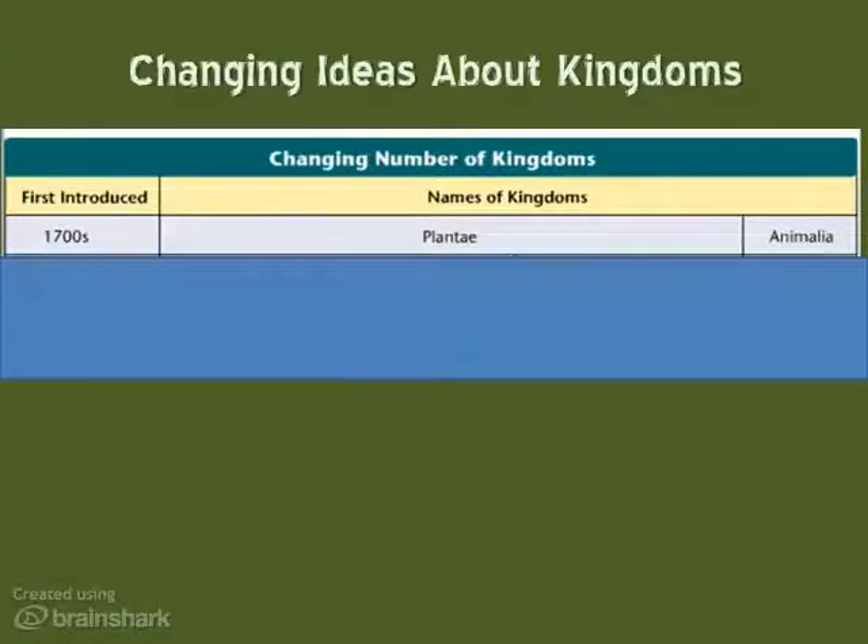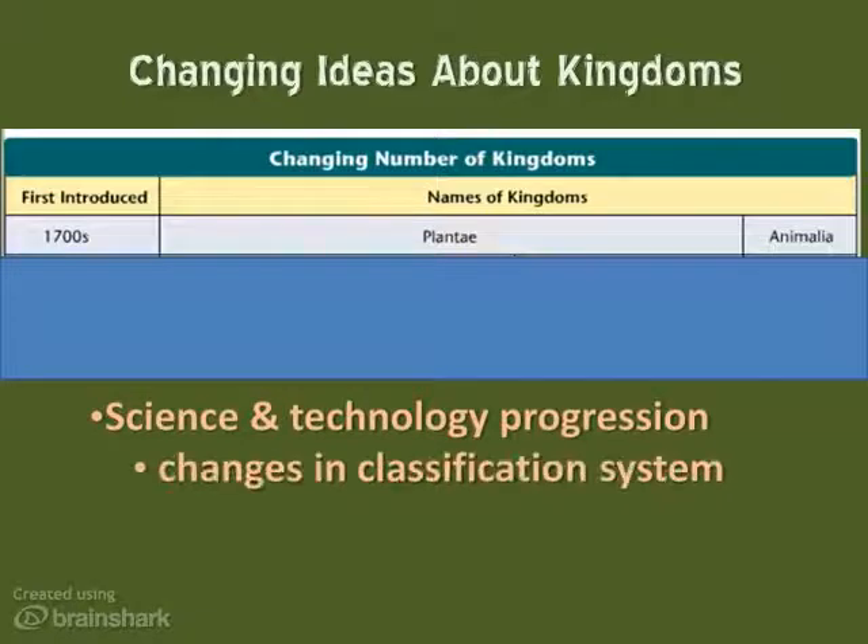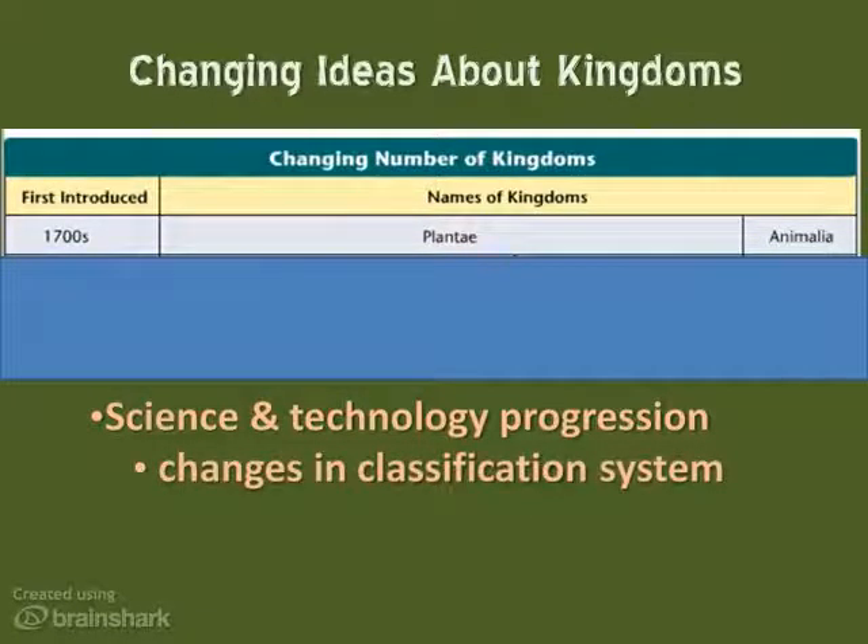When Linnaeus first devised his classification system, the scientific view of life was much, much simpler. Animals were mobile heterotrophs; plants were photosynthetic autotrophs that stayed in one place. That's pretty much all Linnaeus knew, so he had the kingdom Plantae, or plants, and Animalia, or animals. As science and technology progressed, we learned more and more about the natural world and revised Linnaeus' system, as we see in the chart above.